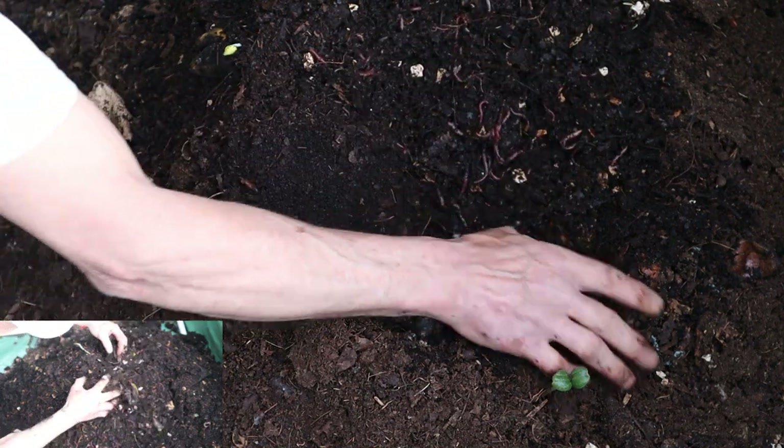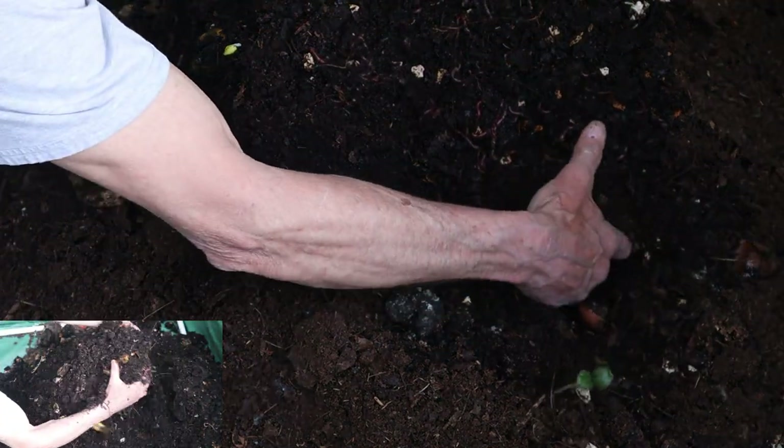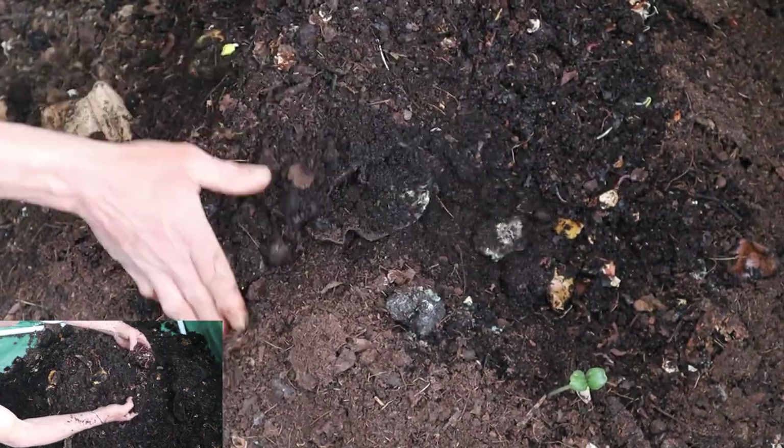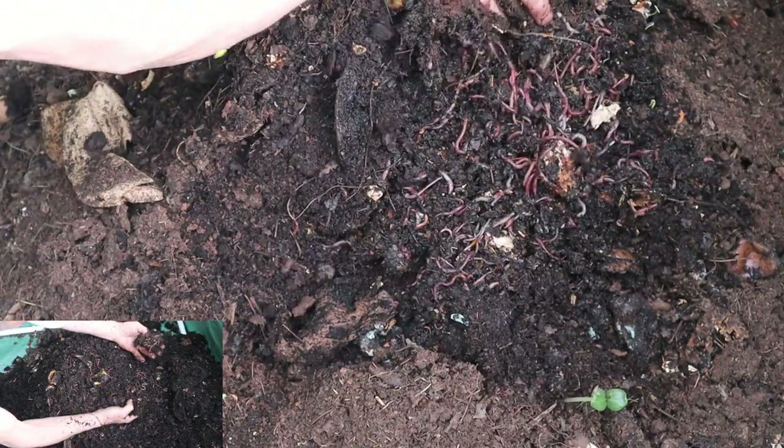Peering inside, Dave noticed the worms were busily wriggling through the layers of bedding. He gently moved aside a clump of shredded leaves and found a cluster of worms nestled together, happily munching on a piece of banana peel.